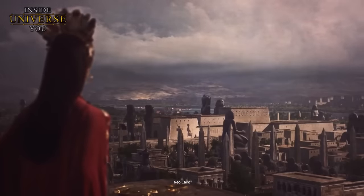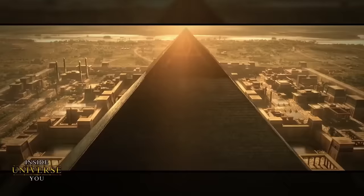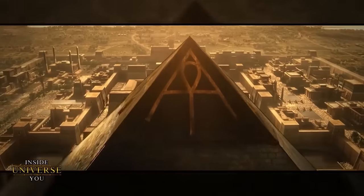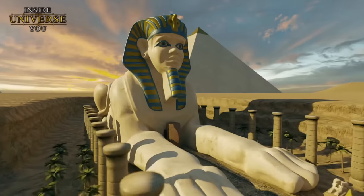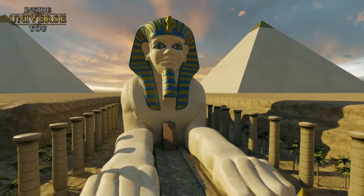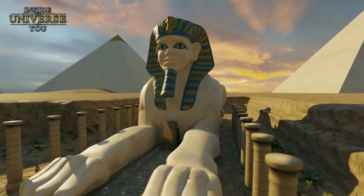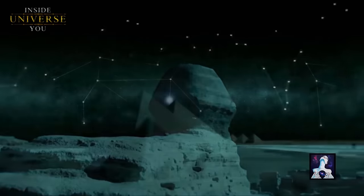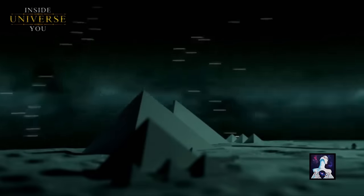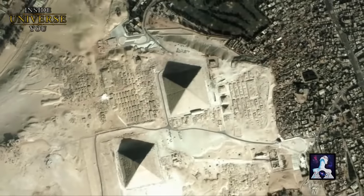The implications of these theories are profound, suggesting that the history of human civilization might be far older and more complex than currently understood. If the Sphinx and the pyramids were indeed constructed by a civilization that predates traditional Egyptian history, it would not only revolutionize our understanding of human history, but also provide evidence of advanced technologies and societal structures existing in a time before what is commonly accepted.